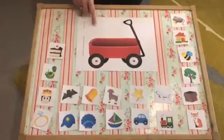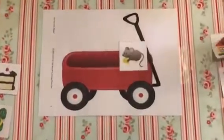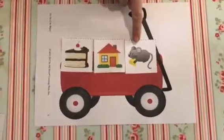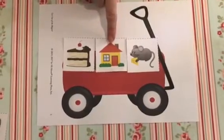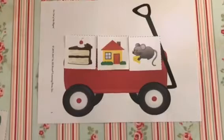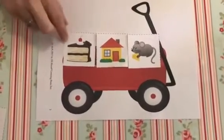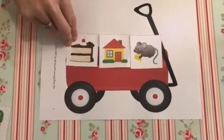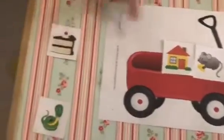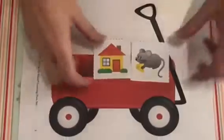This is my wagon. Let's practise first of all. In my wagon there is a mouse, a house and a cake. Which one of those doesn't rhyme? Mouse, house, cake. That's right, it's the cake. So you need to shout out, children: cake, get out of my wagon. Because house and mouse rhyme. Well done, children.